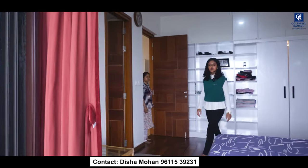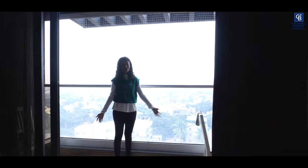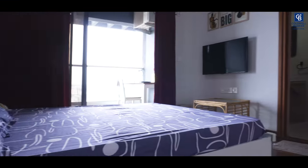The master bedroom also has an attached balcony. This balcony is a little bigger compared to the other balcony, so you can use it as a study or it's a multi-purpose use.